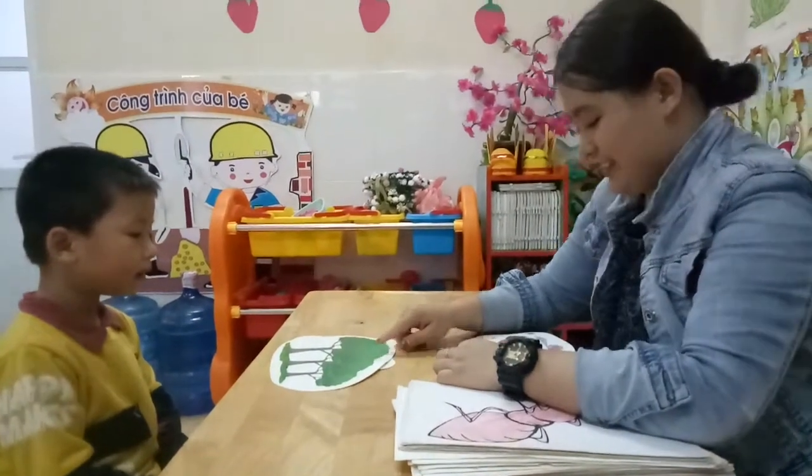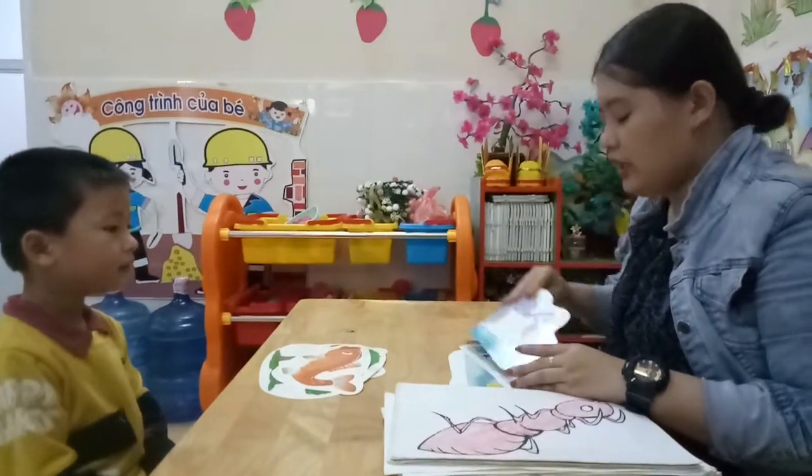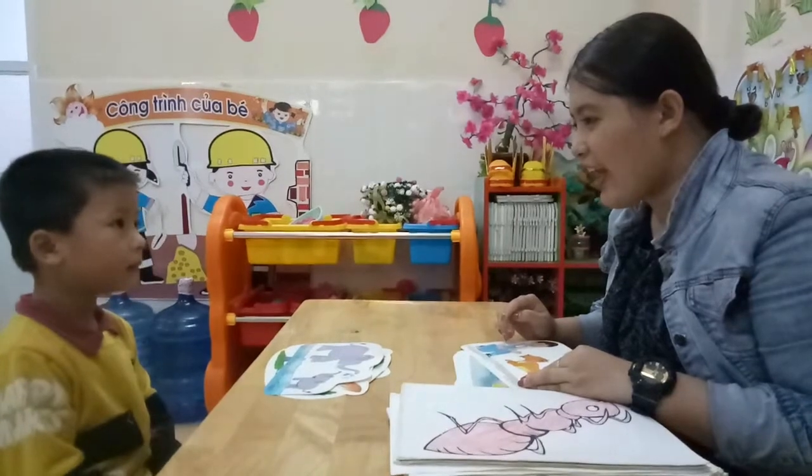Trees. Now, what animal is that? Fish. And this? Elephant.